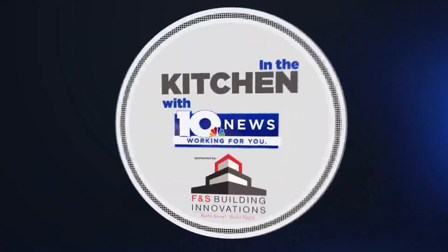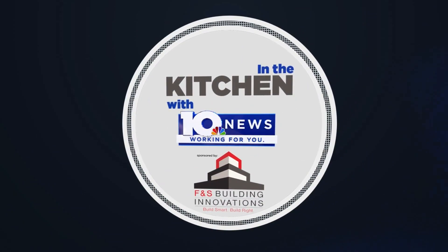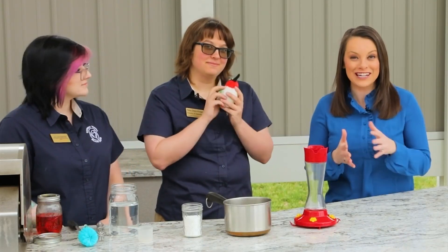In the kitchen with WSLS 10 News, sponsored by F&S Building Innovations — build smart, build right. Signs of spring are everywhere and we're really excited here in Southwest Virginia because the hummingbirds are starting to migrate our way. Here to talk about that is Haley Olson Hodges and Levi Stuyverson with the Southwest Virginia Wildlife Center.